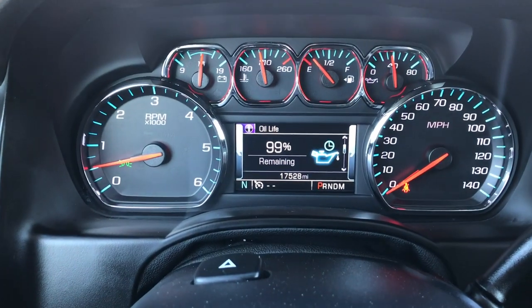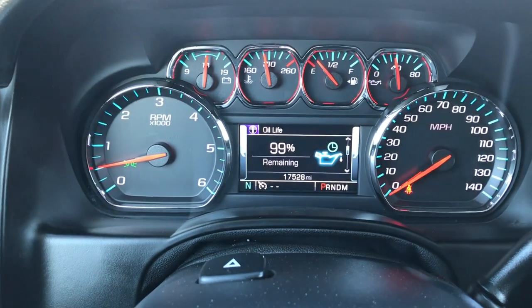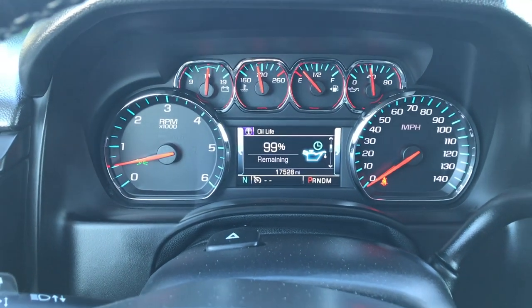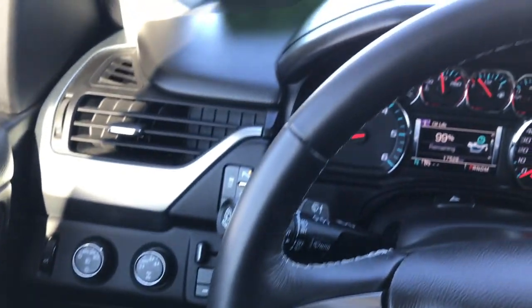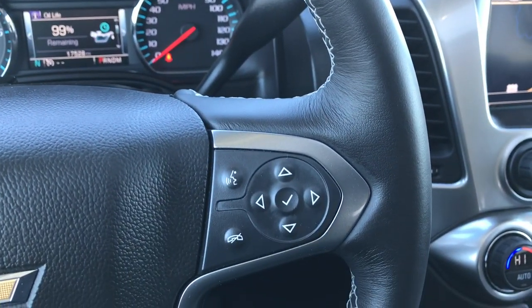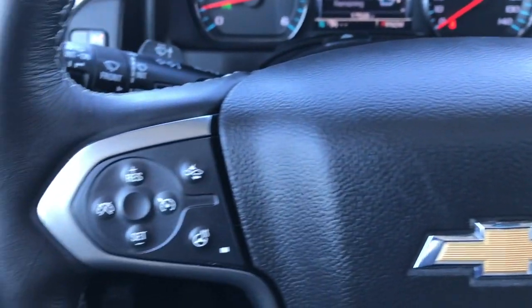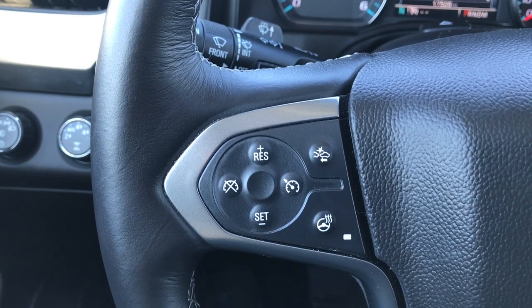Inside you can see the instrument cluster here. This one has 17,528 miles and 99.9% of the oil life left — we just did an oil change on this one. The heated leather-wrapped steering wheel has no scuffs or scrapes on it. It has Bluetooth audio controls on one side, cruise controls on the other side with the forward collision warning button, and the heated steering wheel button as well.